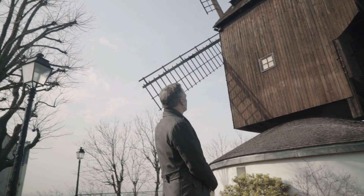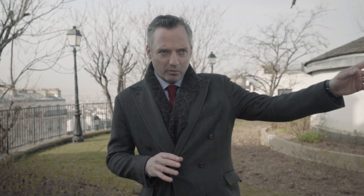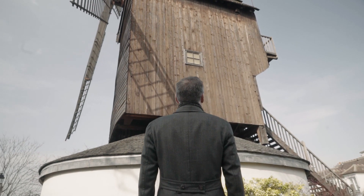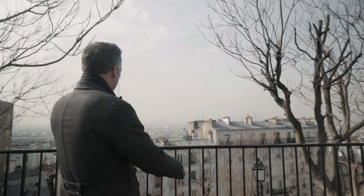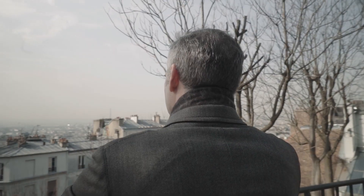So we have now come a little bit further on from the Impasse des Deux Frères, which is over in front of us, to the foot of the Blutfin mill. What is fascinating here is the view Van Gogh had of Paris — you see the whole city.